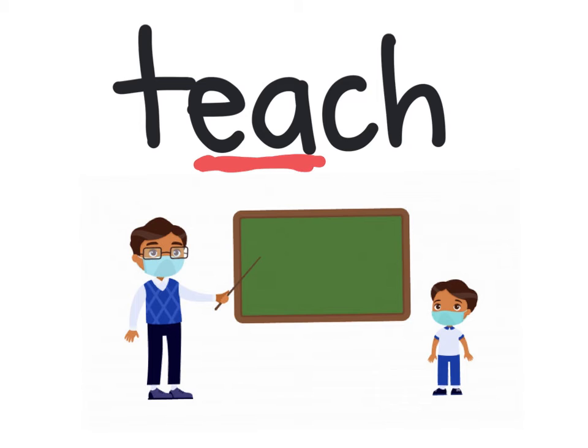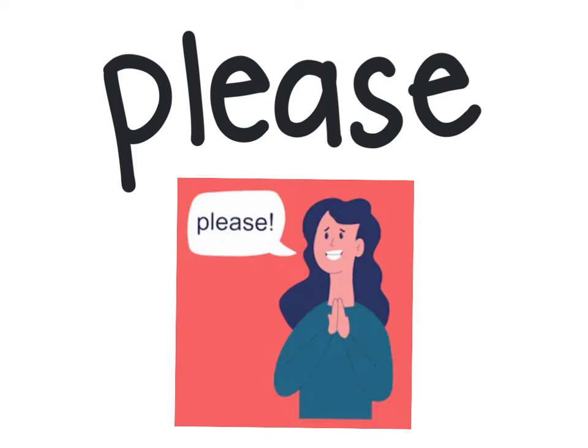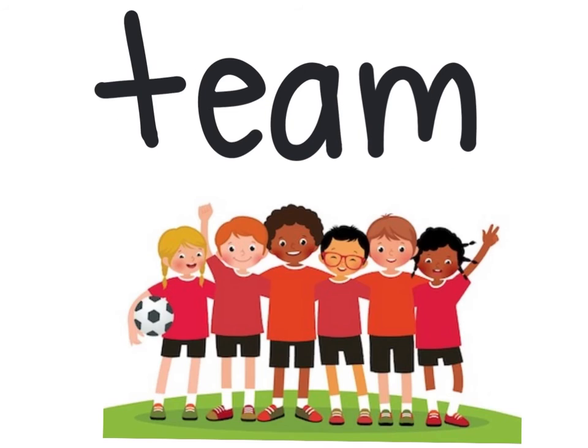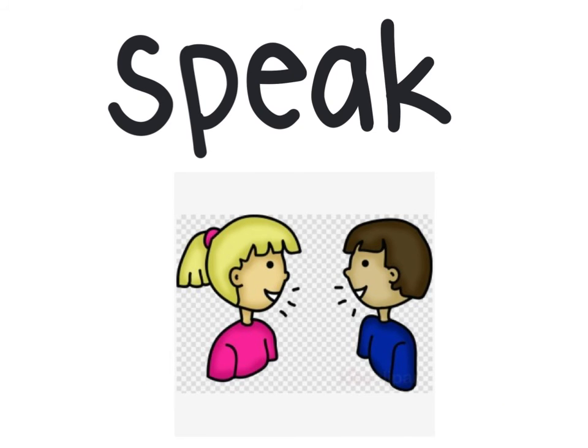It says its long vowel name, E. Teach — I love to teach you. Please — it is polite to say please. Beach — we go to the beach to swim. Team — I play on a soccer team. Speak — please speak nicely to one another.